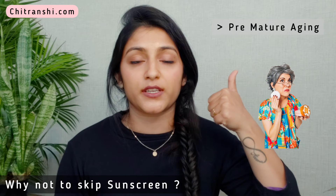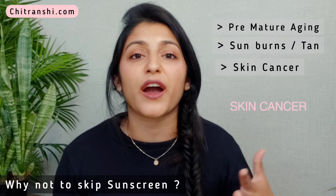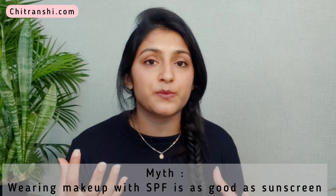Premature aging is one of the most common damages that the sun can do to your skin. Second, sunburns which are very common. Third, skin cancer — why would you want to do all of this to your skin? Another myth about sunscreen is that wearing a makeup product with SPF is more than enough.